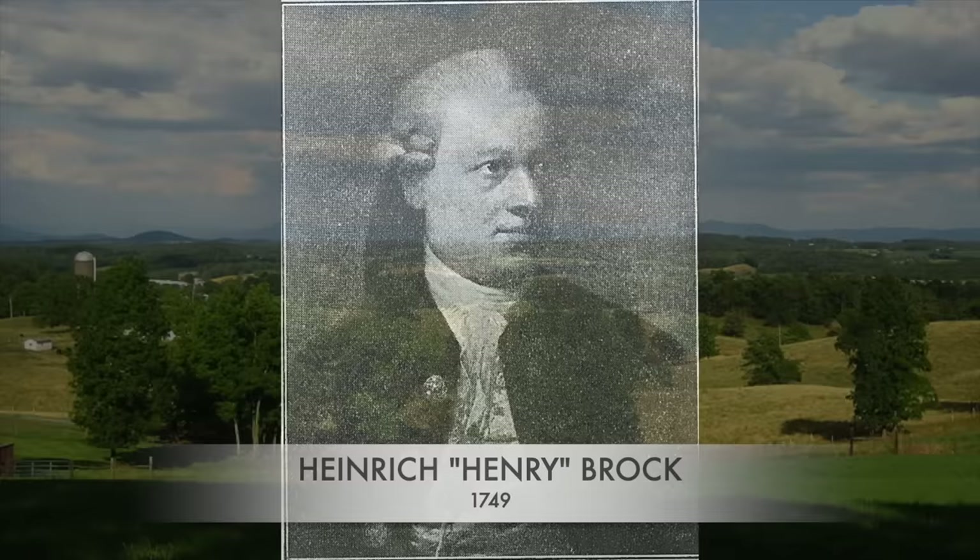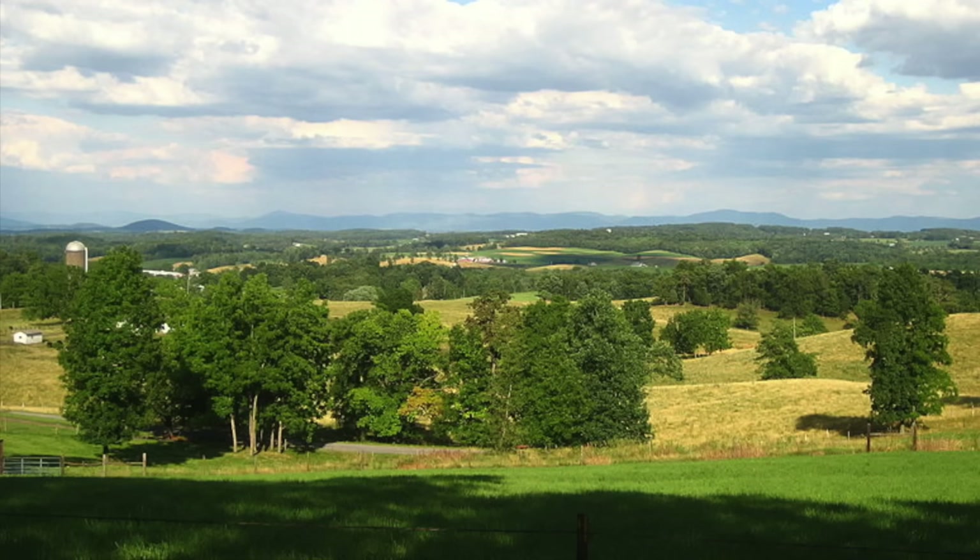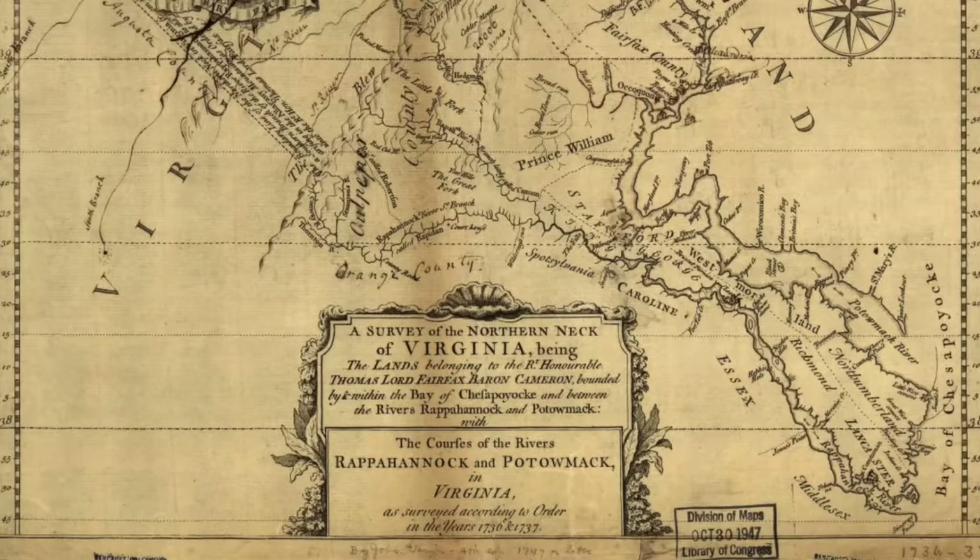His name was Henry Brock. Along with his wife Mary and son Michael, for a hundred pounds sterling he acquired 268 acres on Holman Creek. This land was purchased directly from the Proprietor's Office of the Northern Neck on July 21st, 1749.